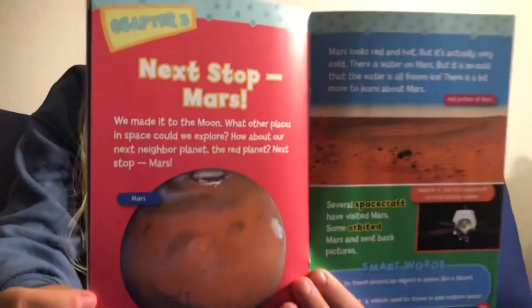Next stop, Mars. We made it to the moon — what other places in space could we explore? How about our next neighbor planet, the red planet? Mars looks red and hot, but it's actually very cold. There is water on Mars, but it's so cold that the water is all frozen ice. There's a lot more to learn about Mars. Here is the red planet, also known as Mars.